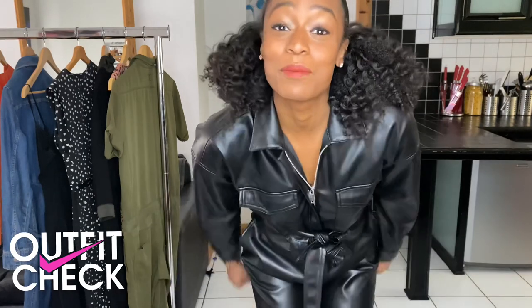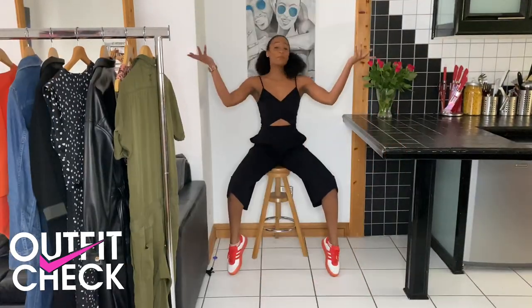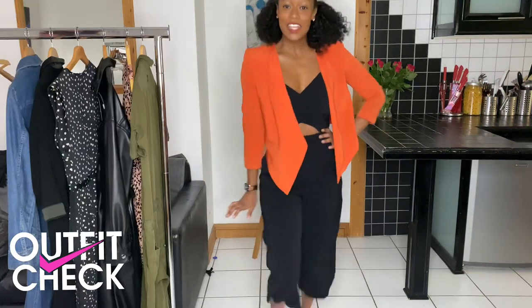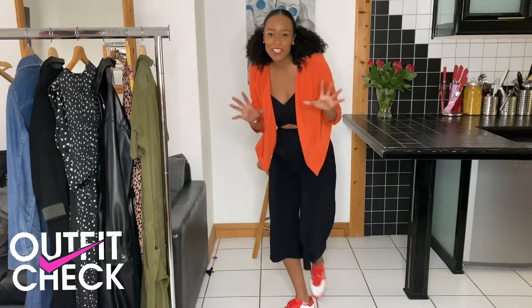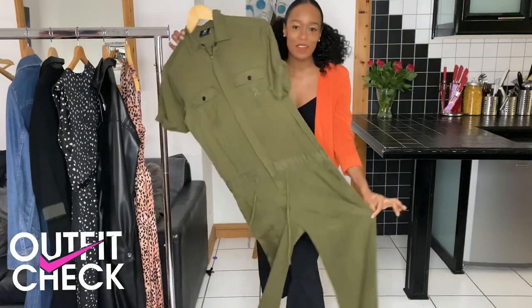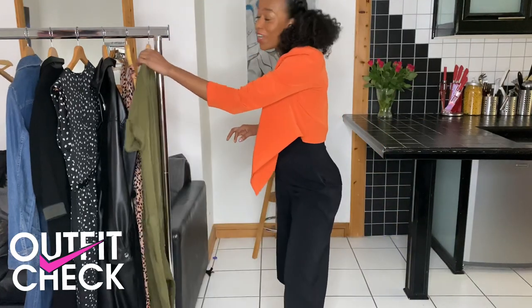This week I am jumping into jumpsuits, starting off with the all-black variety. This is definitely a nice casual kind of a look. And you know what else works really well for a casual vibe? Utility. And I've got this fabulous one-piece jumpsuit that I'm going to save right until the end.